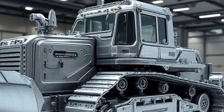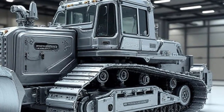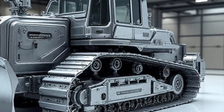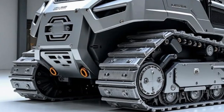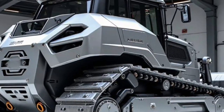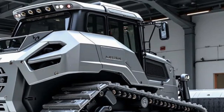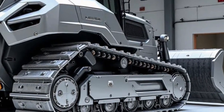If you enjoyed exploring this futuristic Caterpillar harvester, make sure to like the video, subscribe, and turn on notifications so you never miss the next incredible machine of tomorrow. Drop your thoughts in the comments below and tell us which vehicle or machine you want to see next. Until then, stay curious, stay inspired, and keep driving into the future with us.